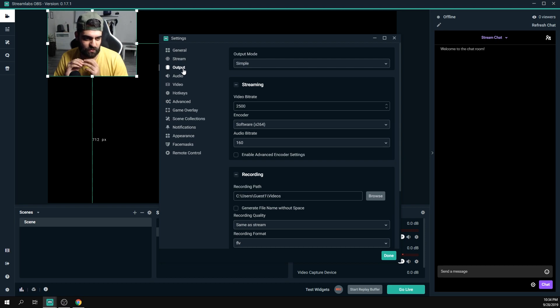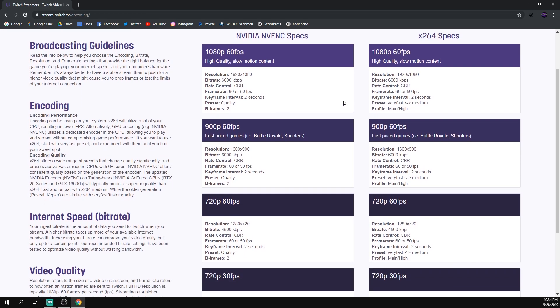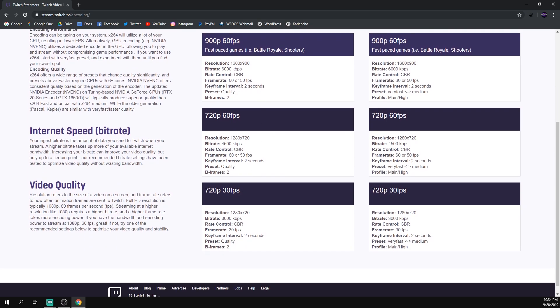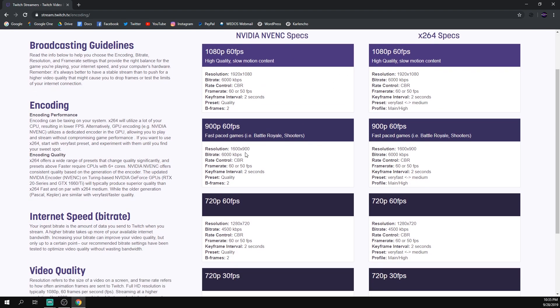The recommended upload speed for 720p is around 4–8 Mbps, and for 1080p you ideally want more than 10 Mbps. Twitch's official recommended settings page shows: for 720p at 30fps, the recommended bitrate is 3000; for 720p at 60fps it's 4500; and for 1080p at 60fps it's 6000. I'll leave a link to that page in the description.